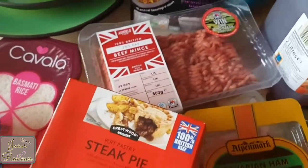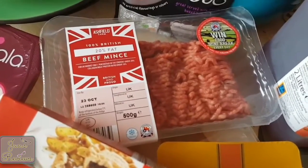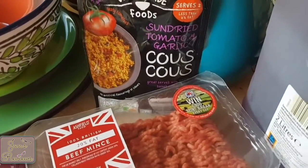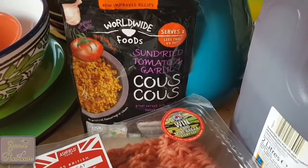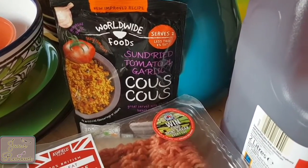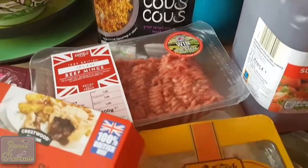I got some minced beef, which is a steal — it's so cheap. And couscous, which I like to get as well — very cheap. I normally get the Ainsley Harriet one but to be honest I can't see any difference, and the packaging is even very similar.